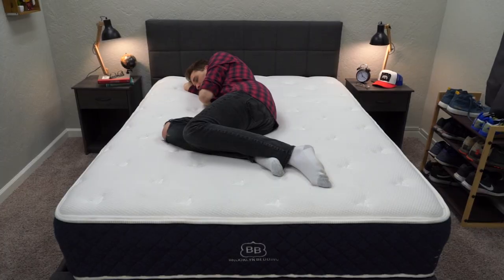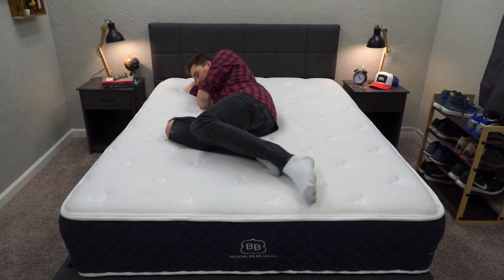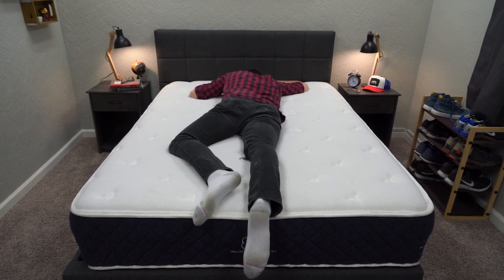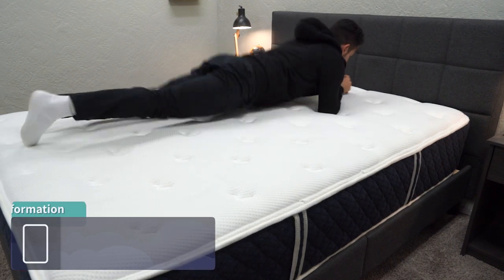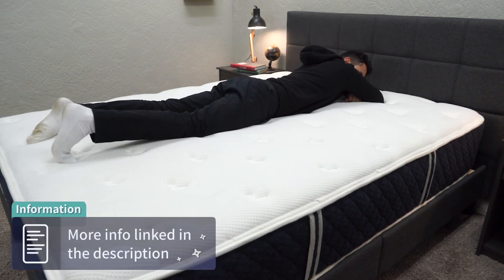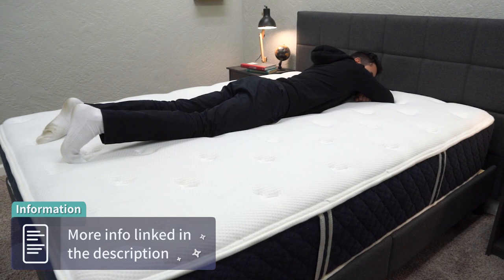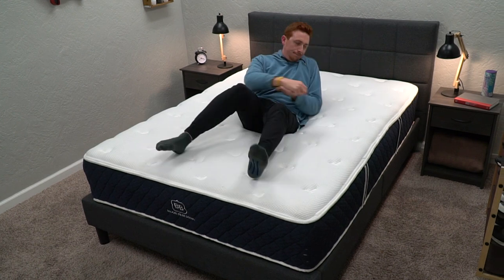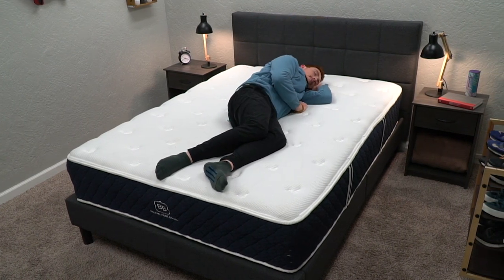You don't want a super soft or super firm bed — if you do, Brooklyn Bedding might not be the right lineup for you. Their soft is great for side and combination sleepers; the bed will almost hug you with support and pressure relief. With the medium, you'll sleep slightly on top of the bed with some contouring but a lot of support. With the firm, you're sleeping pretty much on top of the mattress with less sink-in.